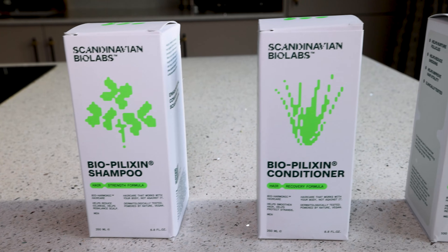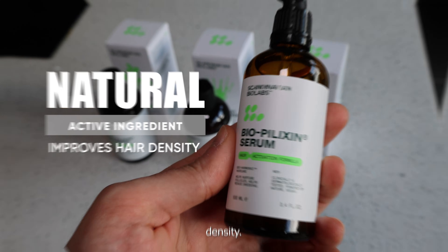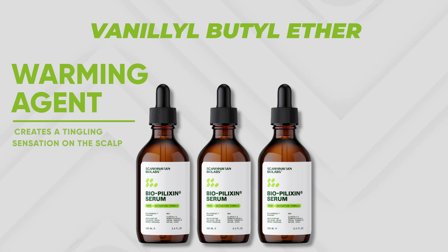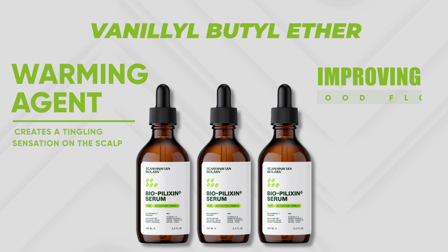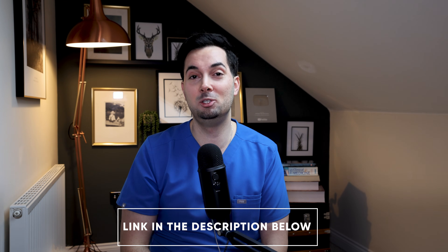Let's talk about Scandinavian Biolabs and their Bioplexin Serum, which is a non-medicated 100% vegan formula with plant-based ingredients inspired by nature. It contains carefully selected ingredients like capilla longa, a natural active ingredient that helps improve hair density; vanilylbutyl ether, a warming agent that creates a tingling sensation on the scalp improving blood flow and absorption; and niacinamide. These ingredients have been specifically chosen for their properties through scientific literature reviews. Scandinavian Biolabs are very good friends of the channel — to learn more about their products and the science behind the formula, visit their website via the link in the description below.